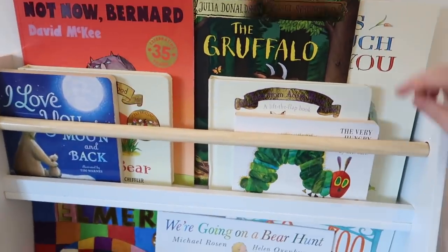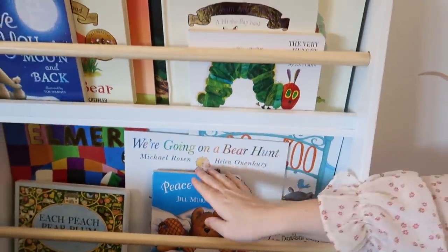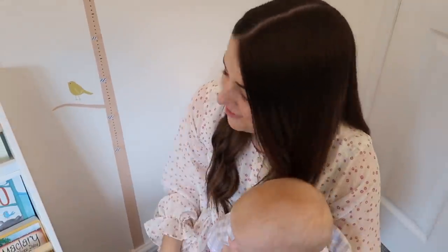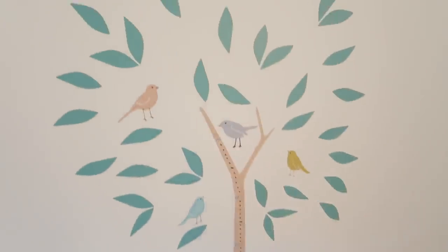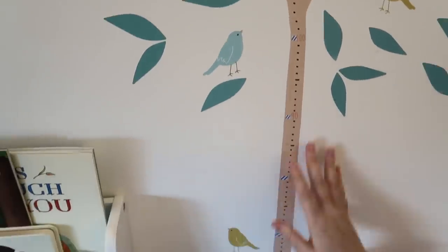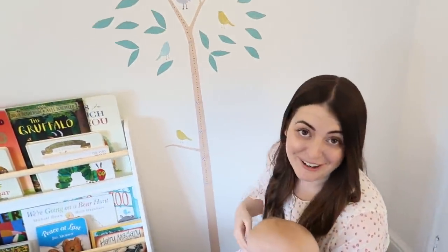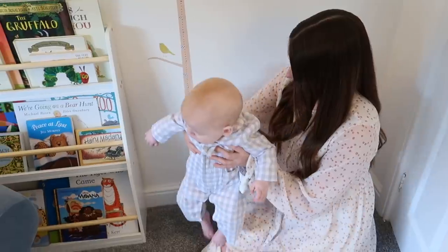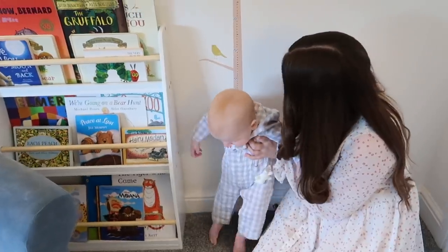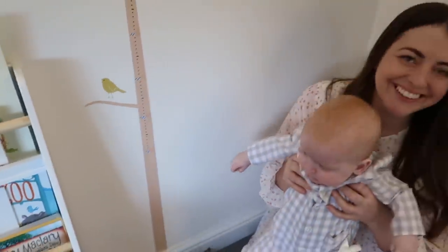He's got lots of books — Gruffalo, Hungry Caterpillar, my favourite book Peace at Last by Jill Murphy. And then this is a set of wall stickers and it's a height chart, so it's really cute. Shall we see how tall you are? About 70 centimetres — cool!